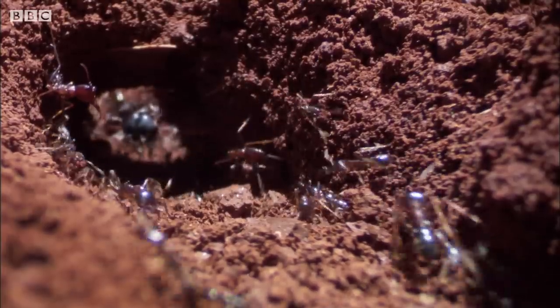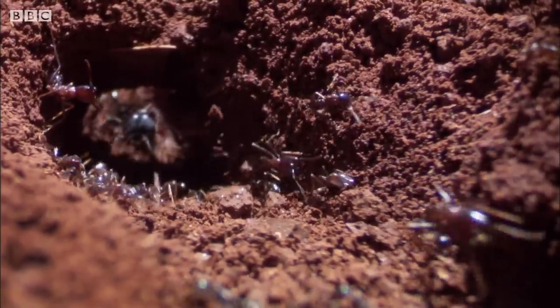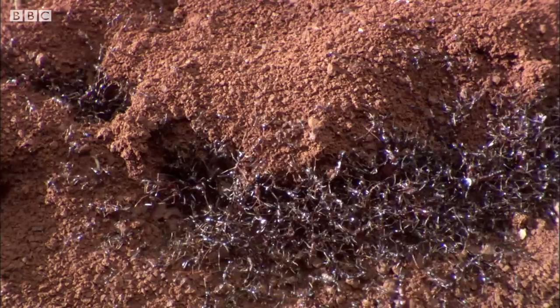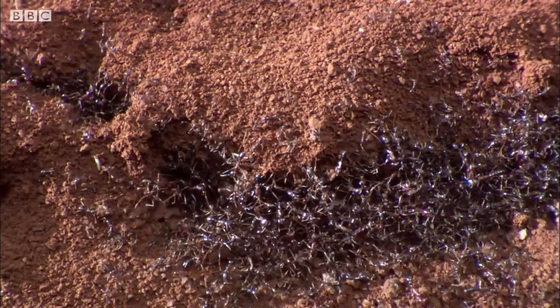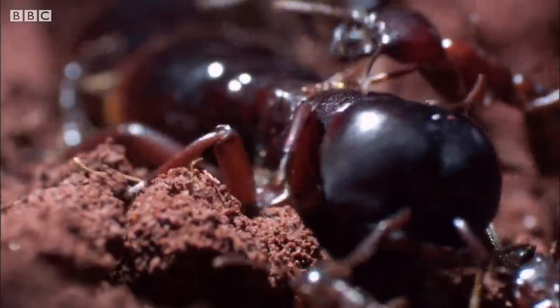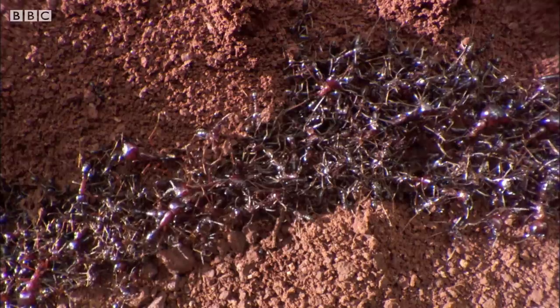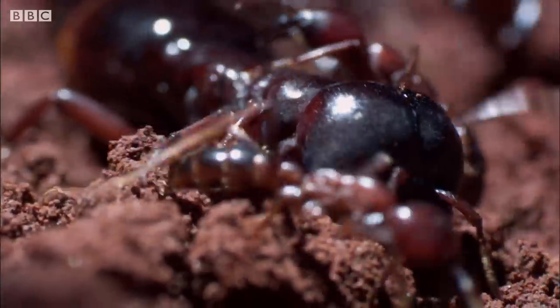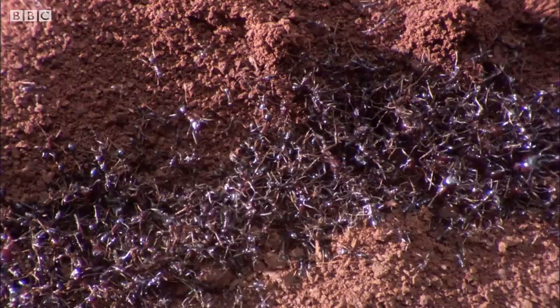Travelling with her subjects is the queen. At two inches long, she's the largest ant in the world. And she's a new queen. When her mother's colony grew too large and divided, half the workers switched their allegiance and now accompany her on her first emigration.